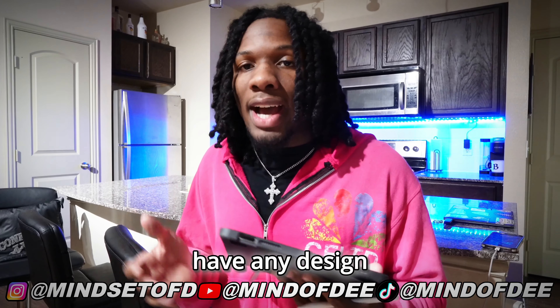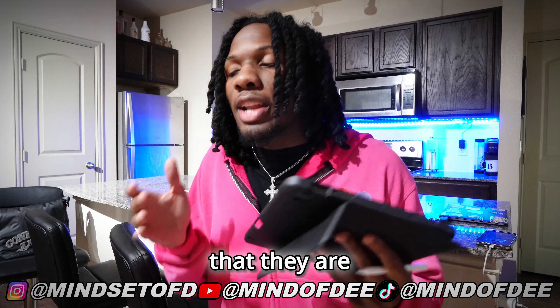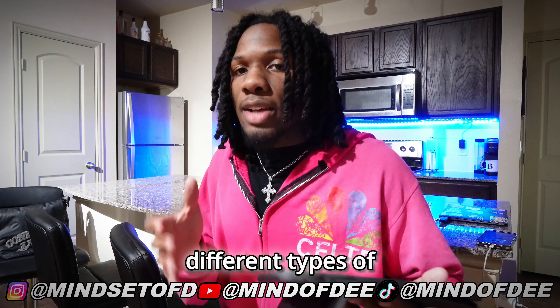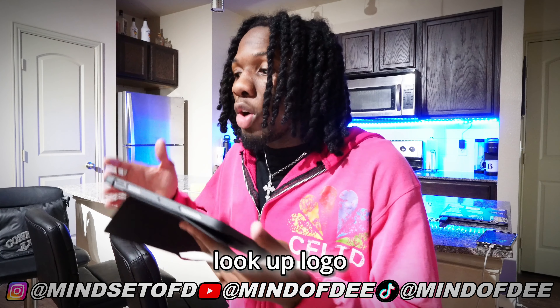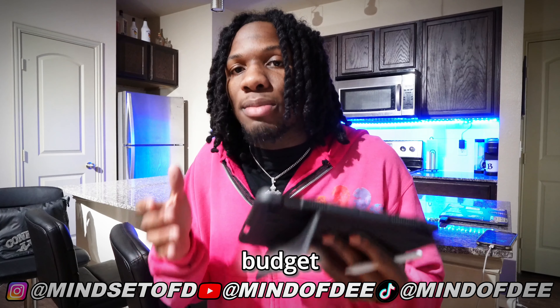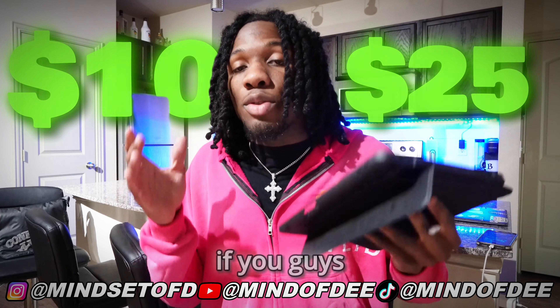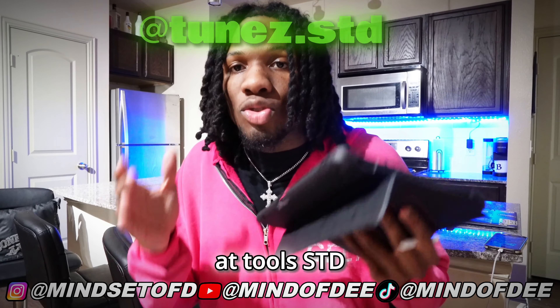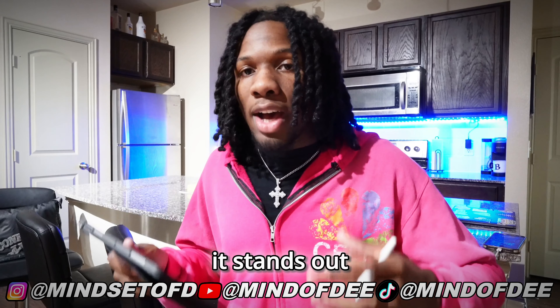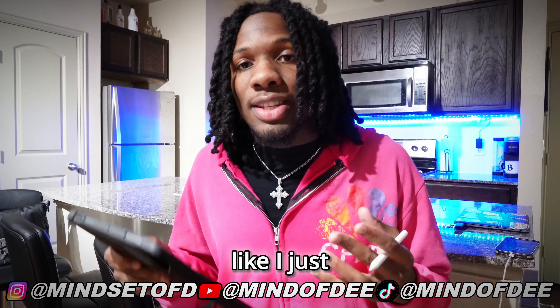But if you don't have any design experience, you are going to have to hire a designer. The good thing is that designers are not very costly — there are all different types that charge different prices. You can head to the app Fiverr, look up logo design, and find something within a budget between $10 to $25. Try not to spend more than $25 on this. If you want to DM an Instagram designer, I got a good one — his handle is at ToosSTD on Instagram. Make sure the logo is bold, makes sure it stands out, and do not spend more than $25 on it.